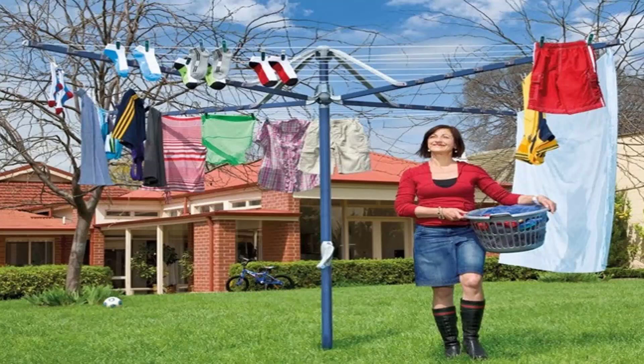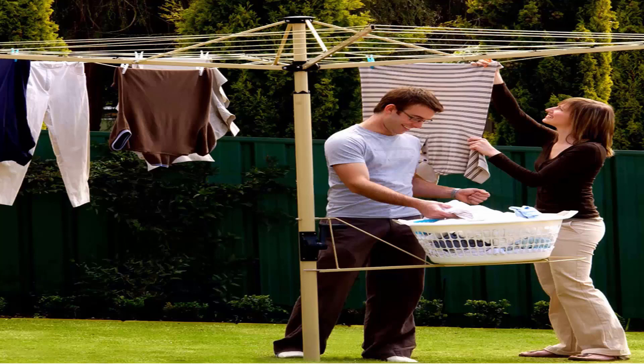They also come in a range of colors including light blue and green, and you can also get a range of Austral clotheslines, which come in cream, gray and green as well.